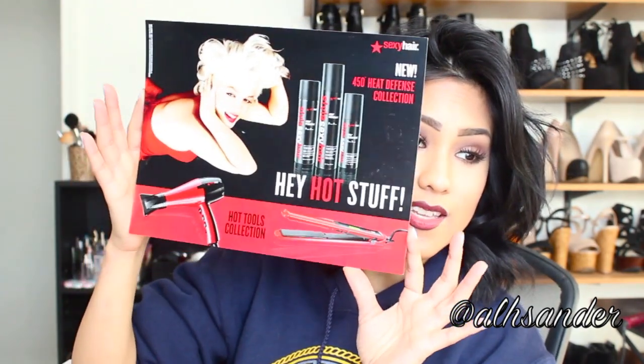Now for the exciting part — a box was sent to me at my parents' house, because I was living in Las Vegas but I'm now in New York. It was sent before Christmas but took my mom a couple of weeks to forward. The big box is from Sexy Hair, and it has this cute packaging. Inside is a Sexy Hair Marilyn Monroe card wishing a sexy holiday season, and the new 450 degree heat defense collection.